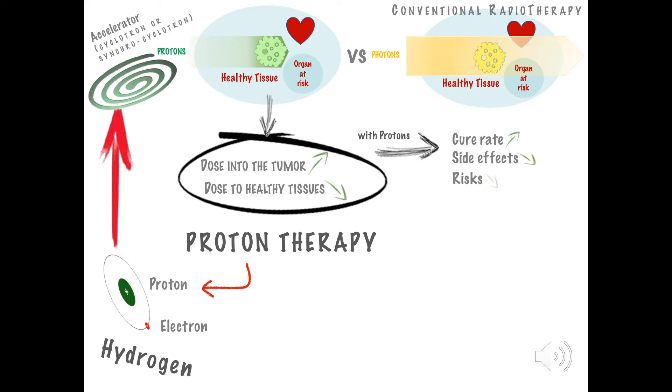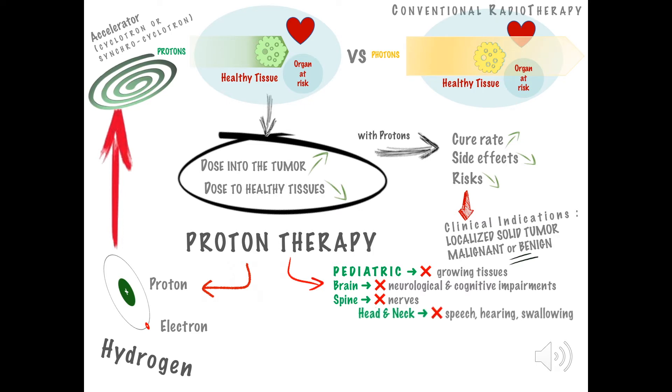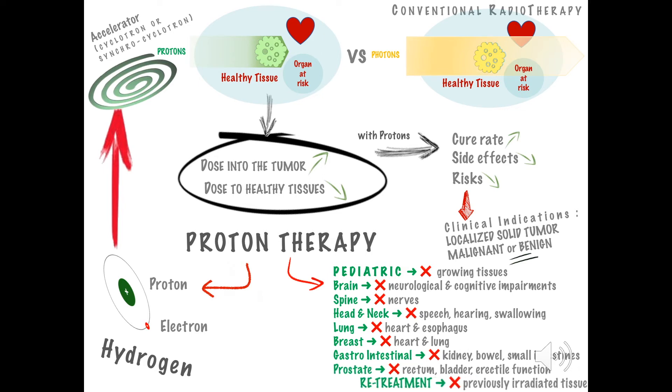Proton therapy treats localized solid tumors, malignant or benign, which are difficult to treat with other techniques. It is particularly recommended for pediatric cases, and tumors located in the brain, spine, head and neck, lung, breast, gastrointestinal tract, prostate, and for re-irradiation.